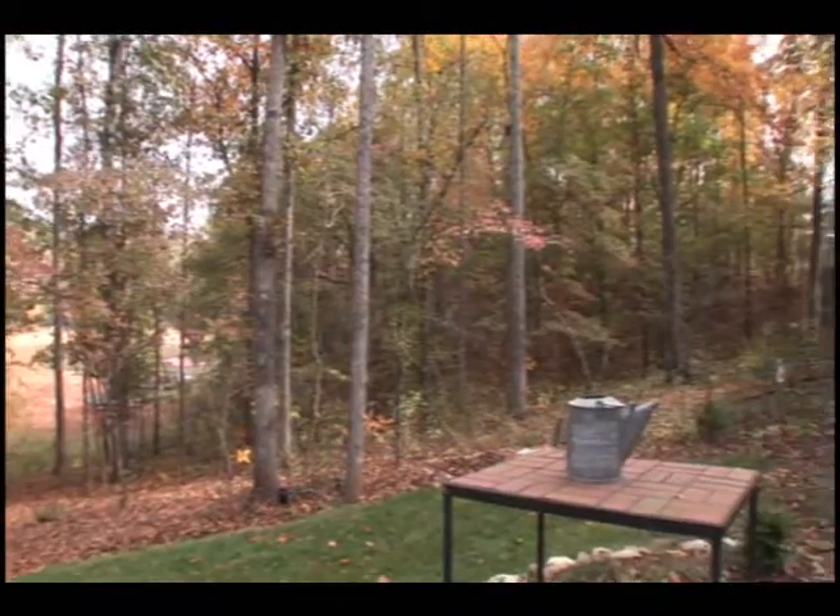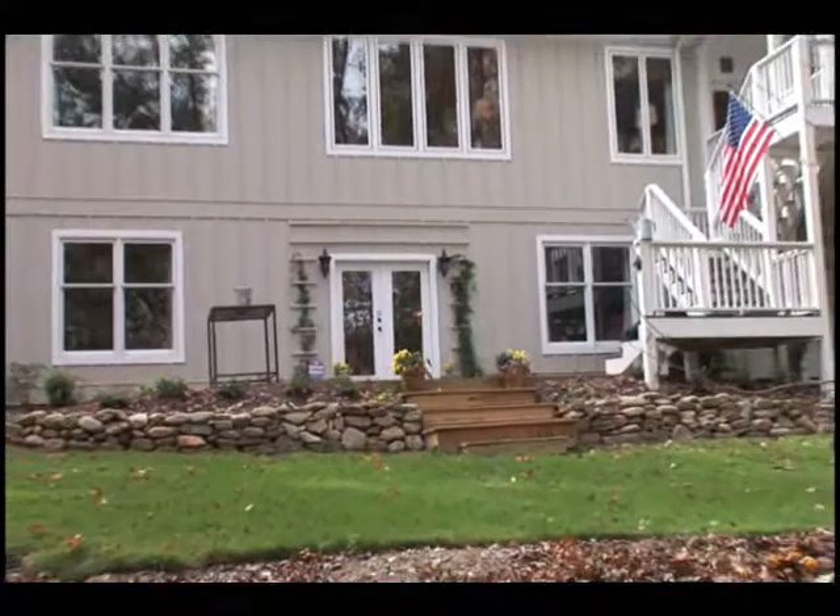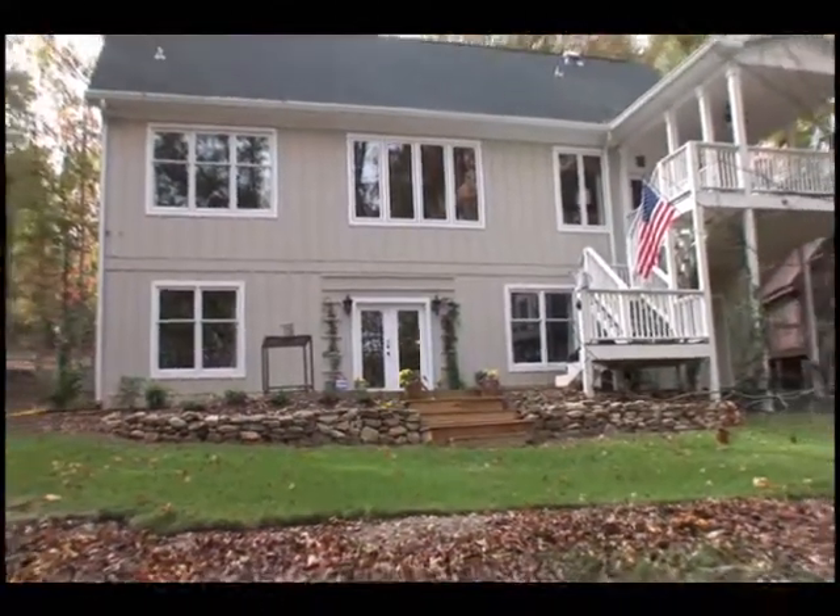This amazing Lake Lanier home is in a beautiful location and sure to please even the most particular taste. Make sure to make your appointment to see it today.